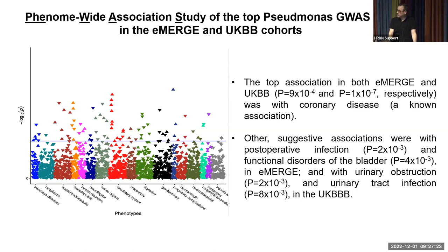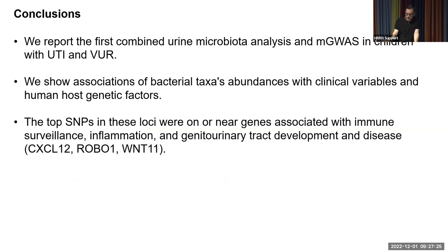In conclusion, we report, to our knowledge, the first combined urine microbiota analysis and microbiota GWAS in children with UTI and VUR. We show associations of bacterial taxon abundances with clinical variables and human host genetic factors, and we found that our top SNPs were on or near genes associated with immune surveillance, inflammation, and genitourinary tract development and disease.